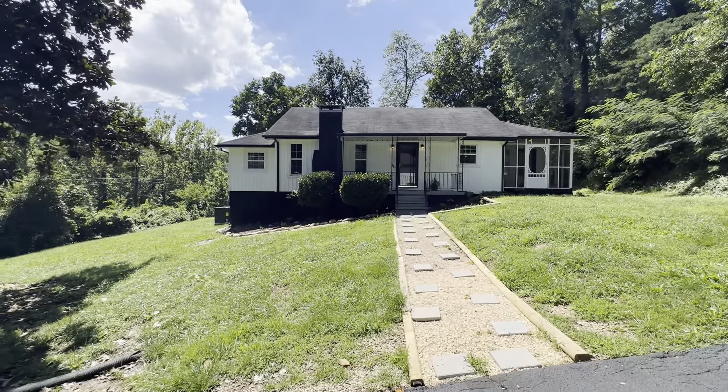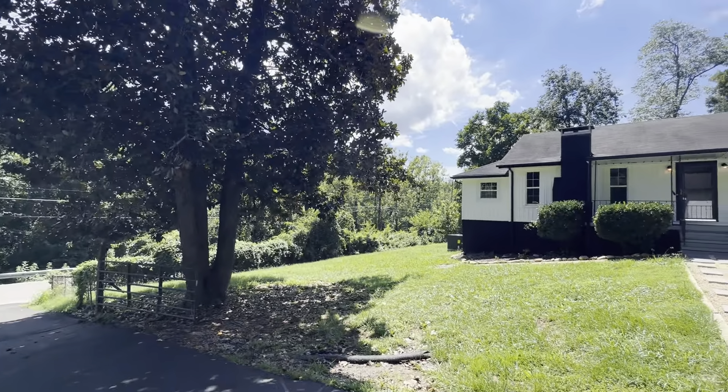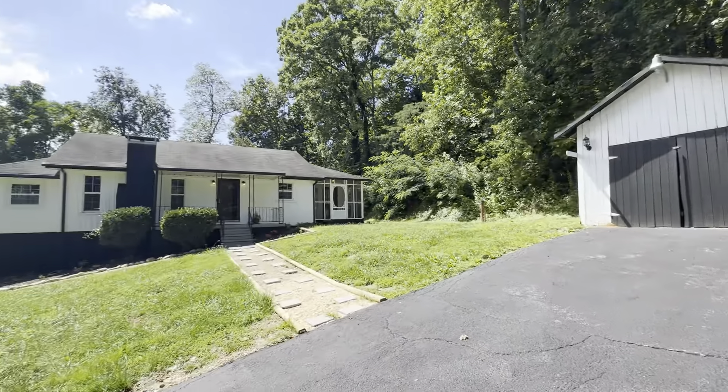It is Tuesday, which means it is time for a tour. I started one live, but I'm having some issues with my connectivity on my cell phone, so we are going to do it this way.